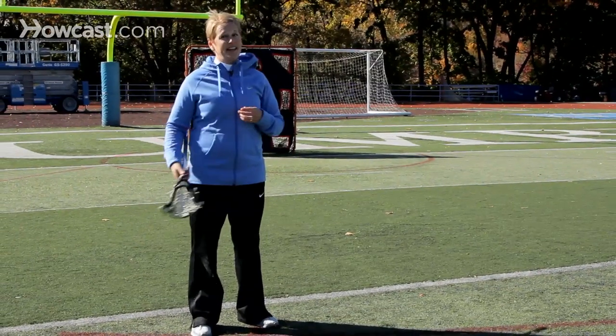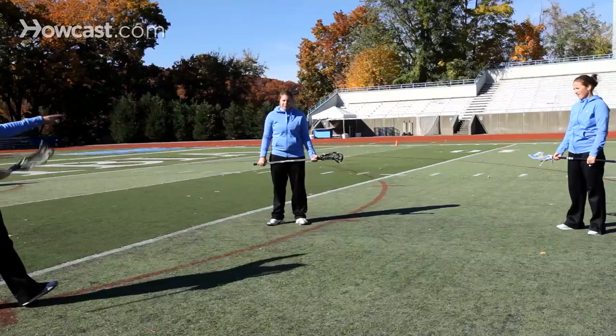So those are two great drills to work on your defense. They can be done anywhere, and especially the 1v1 should be practiced from every different point of the 8-meter.